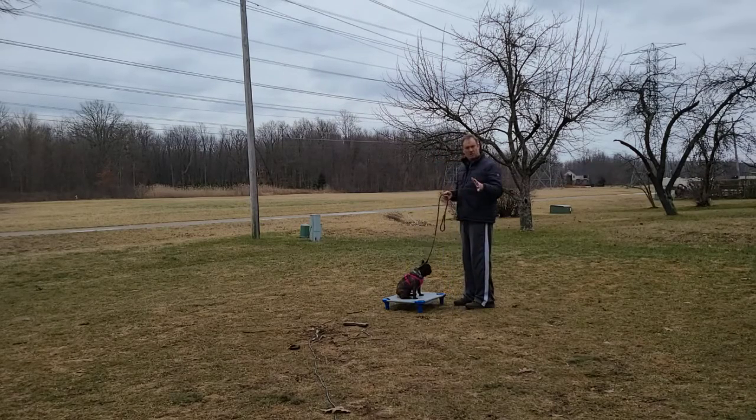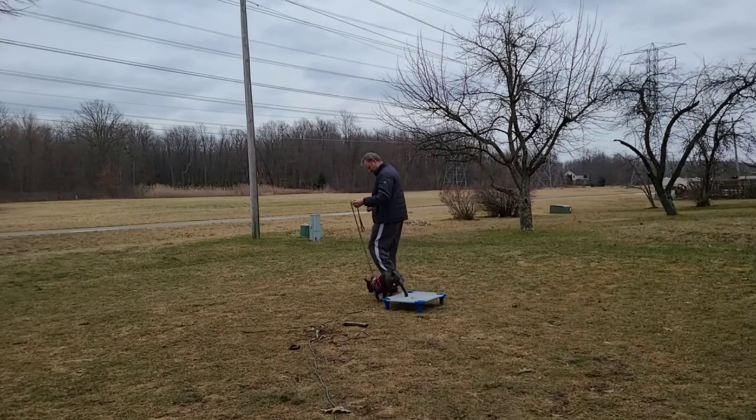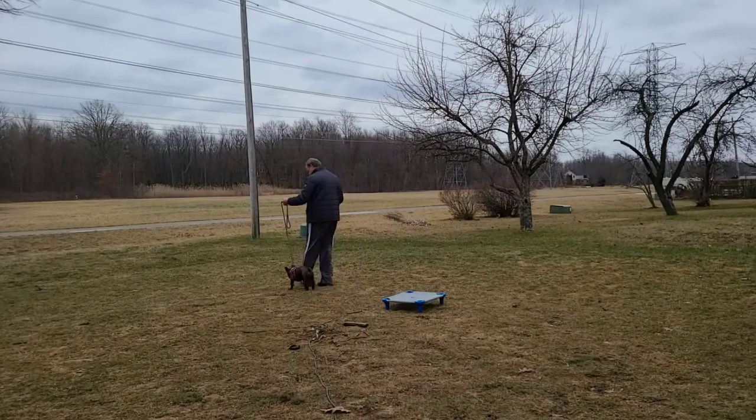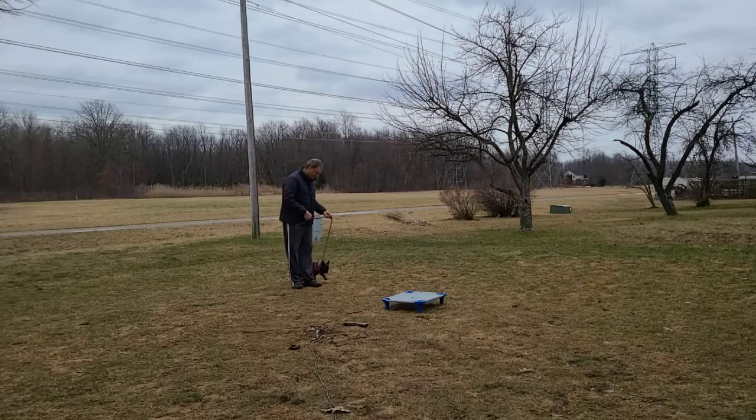I'll also say 'nope,' meaning try again — you'll probably hear that as well. I'll also say 'break,' meaning it's okay to get off the place command, or out of whatever command it is.